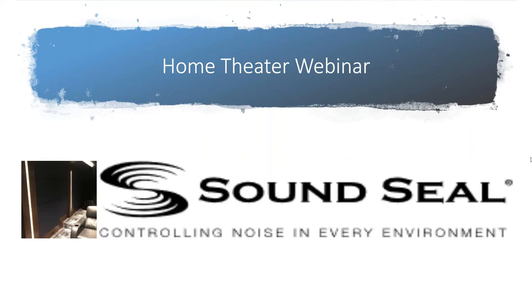Good afternoon, my name is Scott Randolph with SoundSeal the Architectural Division. This webinar we're going to talk about opportunities with home theaters. I believe — and I've heard the rumors — that people are staying home lately and spending more money on their homes, so it's a good opportunity to talk about this.